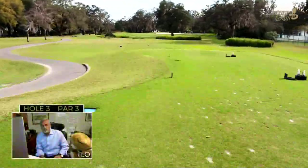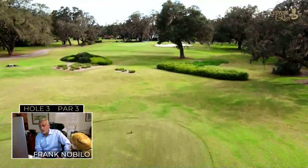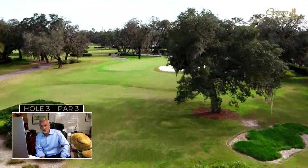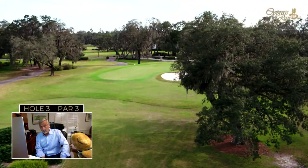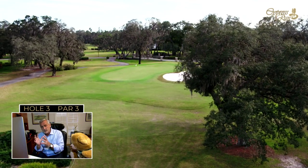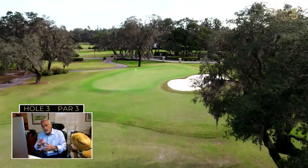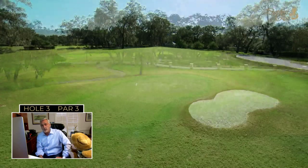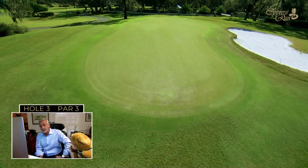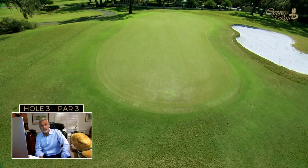The third hole at Cypress Run is framed by a big oak tree, good 50 to 60 yards off the putting surface. After playing it once you realize the tree shouldn't be in play, but it takes your mind's eye off the shot — enough that you might miss the bunker cutting into the right short side of this par three. Aim a little left of that tree and a little left of that bunker, and you should get through the third hole fairly clean.